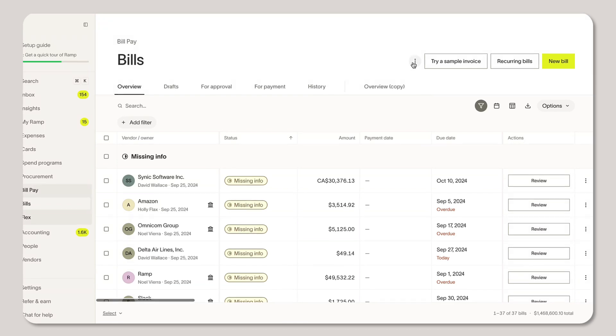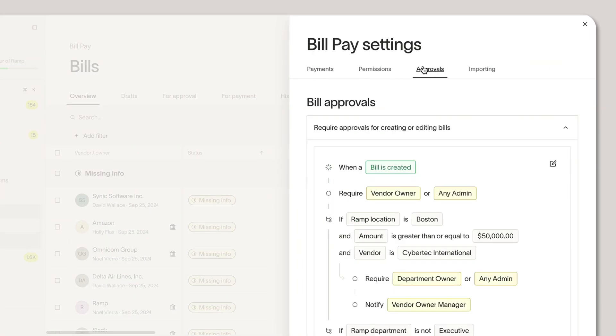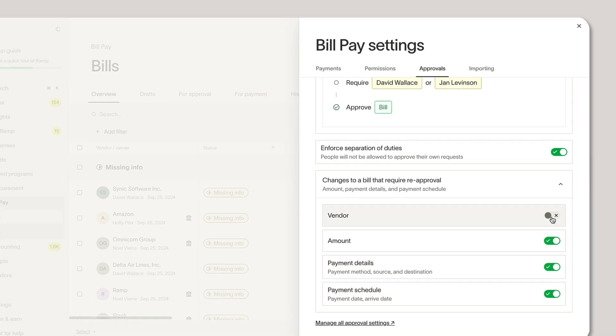We're also giving you more flexibility in your AP approval process. Customize which bill changes will re-trigger approvals and make payment details optional when creating bills. This lets your team avoid unnecessary approvals and reduce bottlenecks.